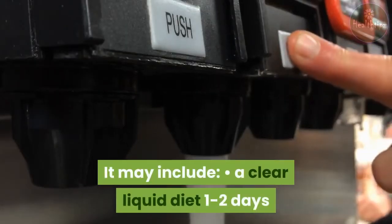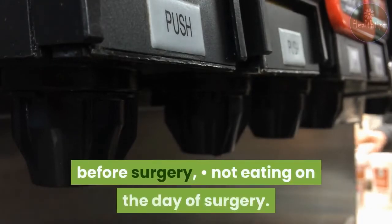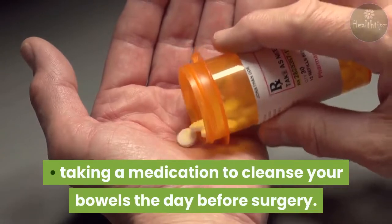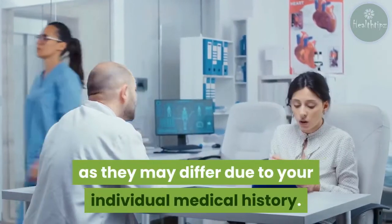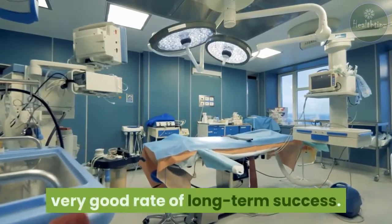The preparation for this surgery is typical of any surgical procedure. It may include a clear liquid diet one to two days before surgery, not eating on the day of surgery, and taking a medication to cleanse your bowels the day before surgery. Ask your doctor for specific preparation instructions, as they may differ due to your individual medical history. This type of surgery generally has a very good rate of long-term success.